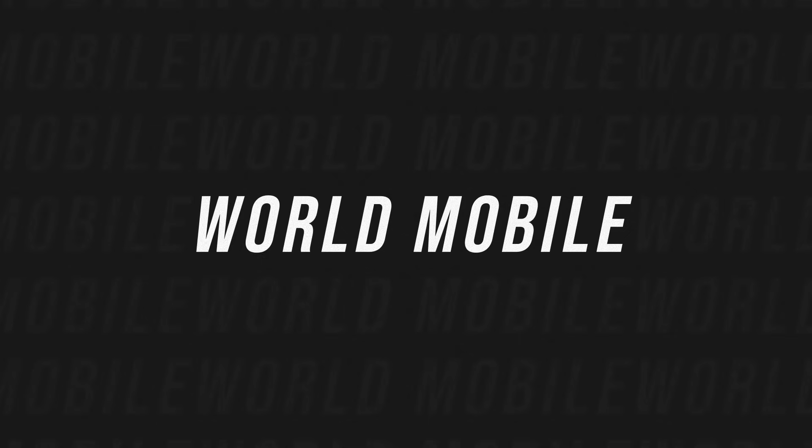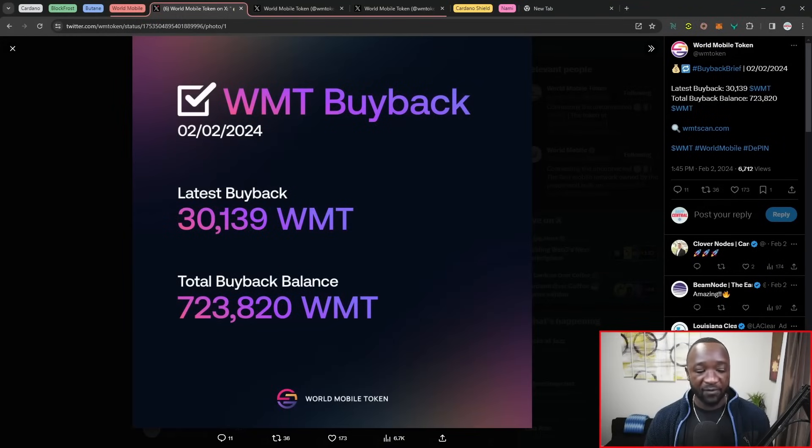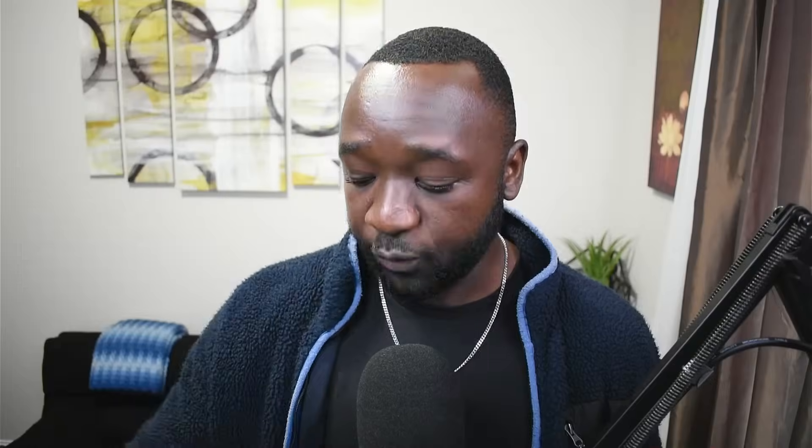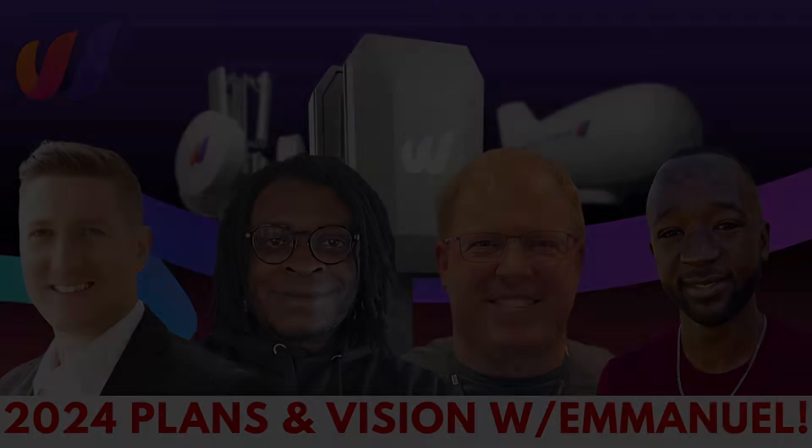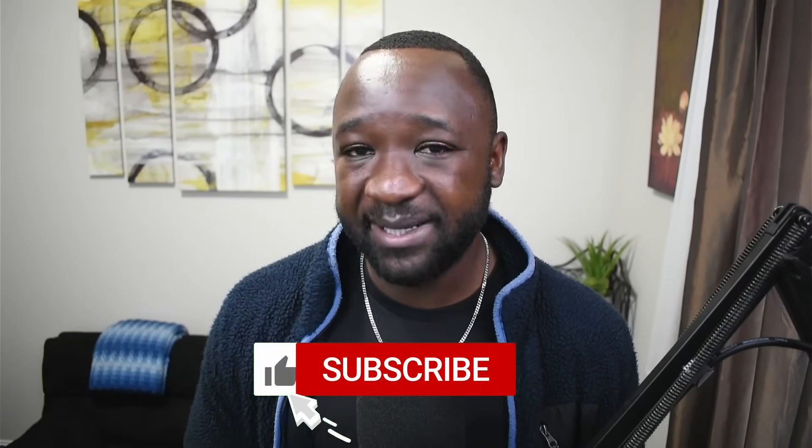I want to quickly talk about World Mobile. This team continues to deploy more and more of their own funds buying back their token on the open market, with the latest buyback bringing the total amount of WMT all the way up to 723,000 WMT. I also want to plug my biweekly live streams with Clover Notes and Rob from the Trek Pool, where we just sat down with Emmanuel, the community manager from the World Mobile team, and talked about DePIN and everything coming out from World Mobile.